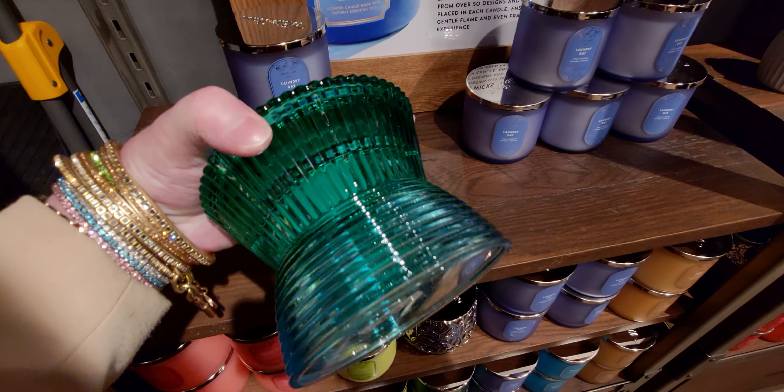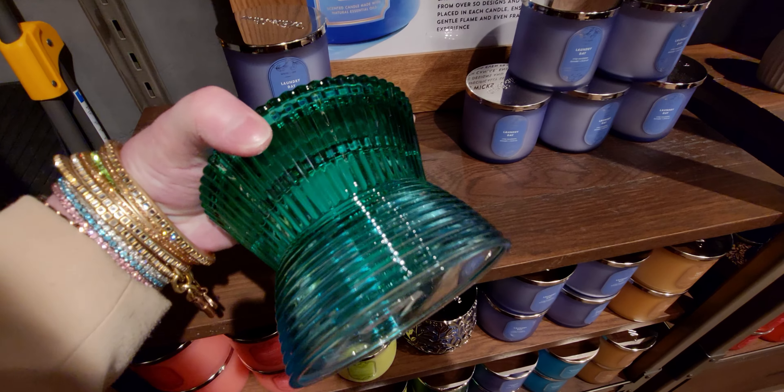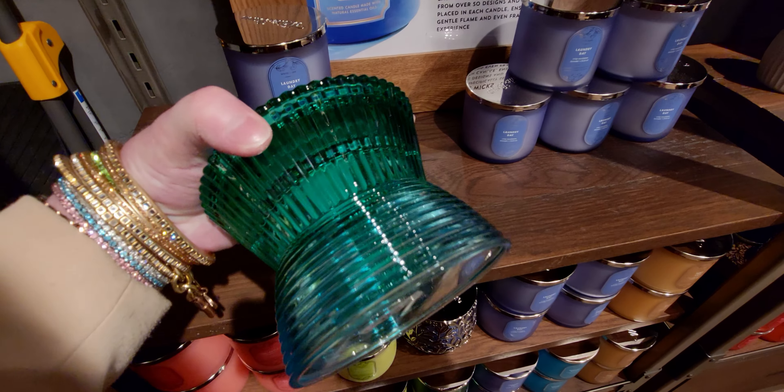I was rushing because I also wanted to head to Target — I thought today might be the Starbucks release day. I talked to a Starbucks associate and he said it's tomorrow, and that people line up at like 3 a.m. I did do a little walkthrough at Target too, so stay tuned for that — I found some fun little items, but not the new Starbucks release.